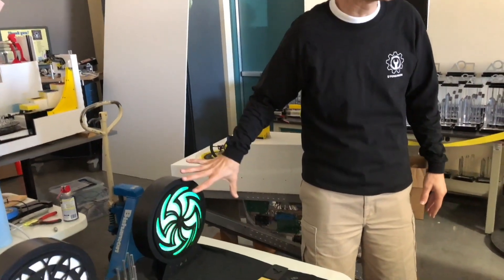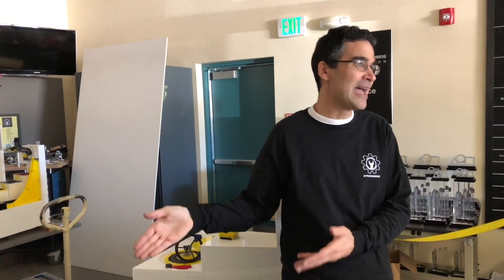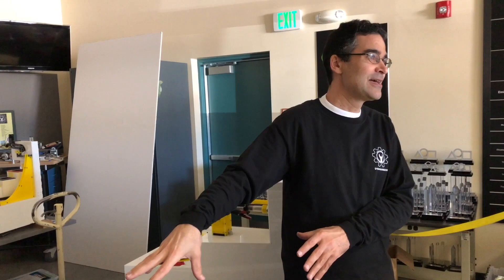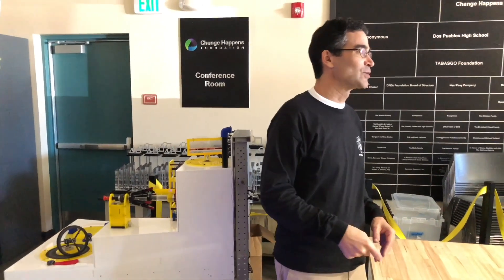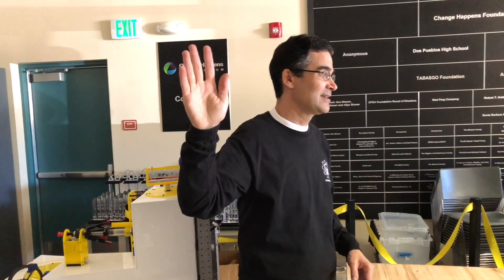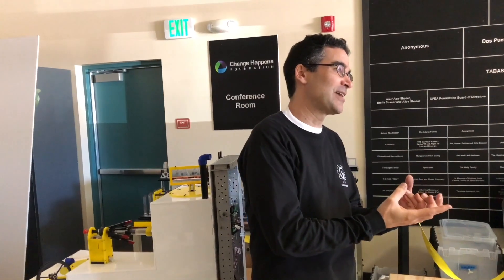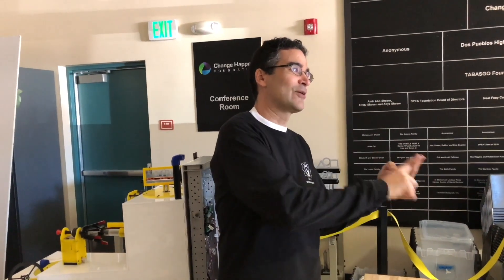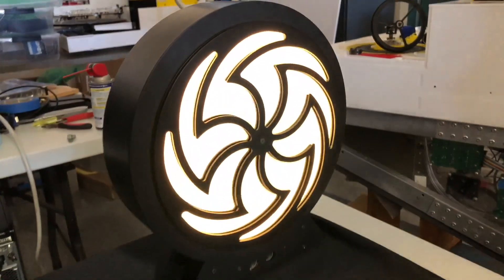Not only does it present well from an artistic piece, but every single junior takes this home, puts it on their mantle, and at Thanksgiving when relatives come over, they say, 'Where did you buy that? That's really cool, I want to get one.' And that kid says, 'I made that.' That starts a discussion about their education, which is totally different than the normal discussions — 'Did you get your homework done? How are your grades?' This is a much better way to get people engaged.